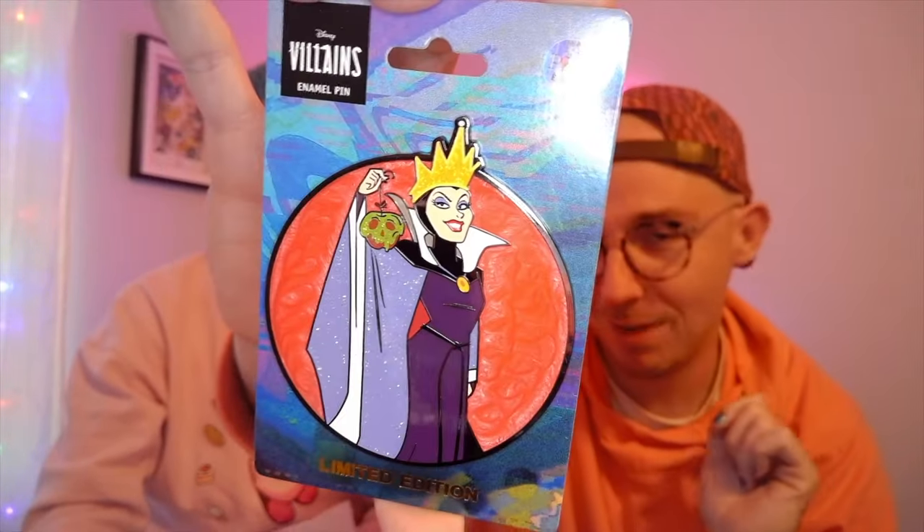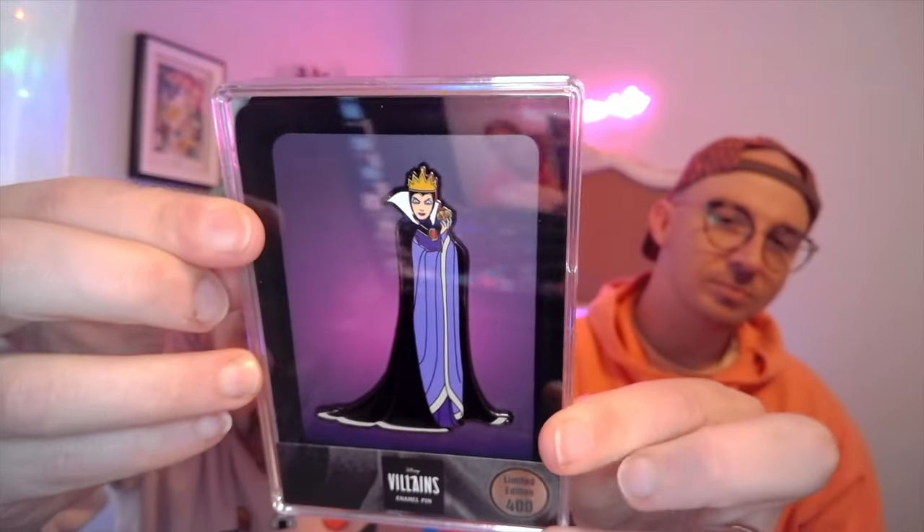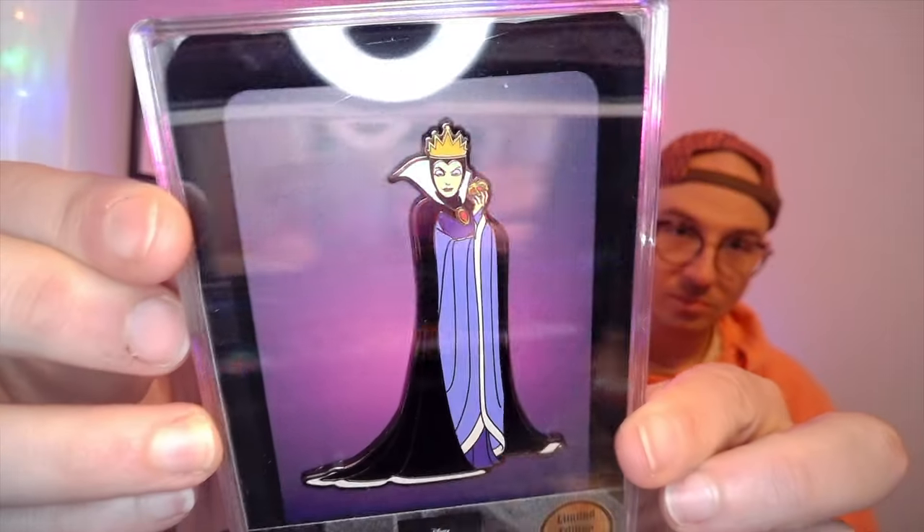It's really cool to find out about their new pins this way — they should do this all the time! I found a box. This is almost like their own version of a FigPin — it's in a hard plastic case, limited edition of 400, and it's the Evil Queen with her apple right there. That is a really cool pin. They released a couple of villains like this — these are really pretty. Was that it? There's still some stuff in here.